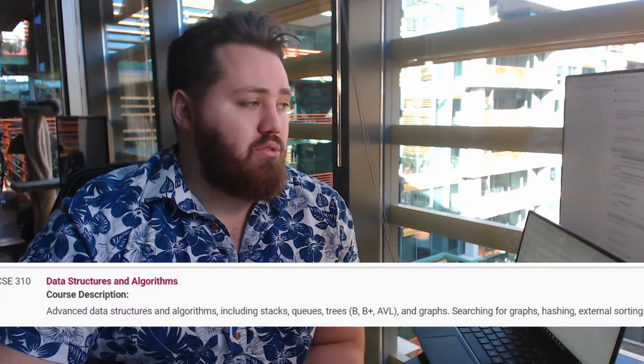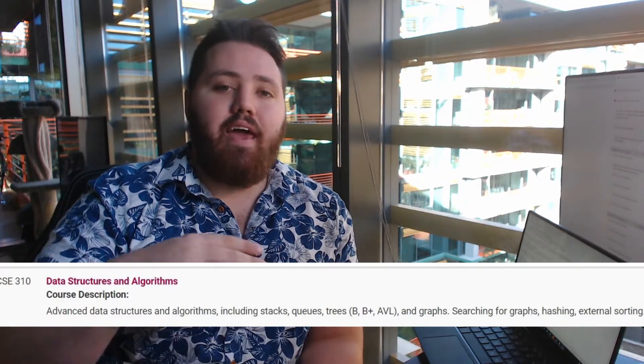Junior year, first semester: CSE 310, Data Structures and Algorithms. This is the computer science class — every technical interview is based on it. A lot of peers had trouble with it and dropped out of CS. There are two types who leave: those who realize after two years they don't actually like programming, and those who think they're too dumb for it. To the second group: everyone can learn this. It may take two or three tries, but it's learnable. There are so many resources online — take solace in the fact that I passed it, so you can pass it too.